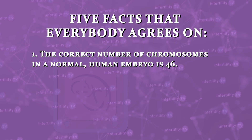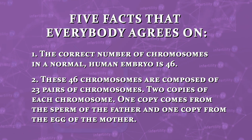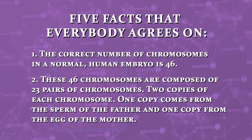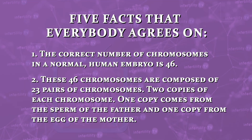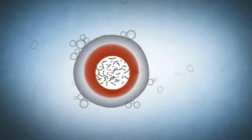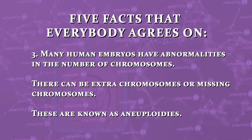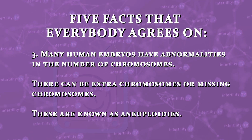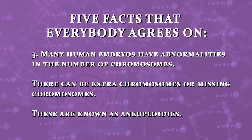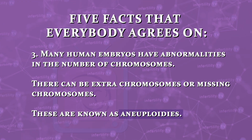Number one, the correct number of chromosomes in a normal human embryo is 46. Number two, these 46 chromosomes are composed of 23 pairs of chromosomes — two copies of each chromosome. One copy comes from the sperm and one copy from the egg of the mother. Number three, many human embryos have abnormalities in the number of chromosomes. There can be an extra chromosome or missing chromosomes. These are known as aneuploidies.